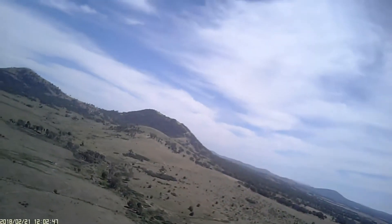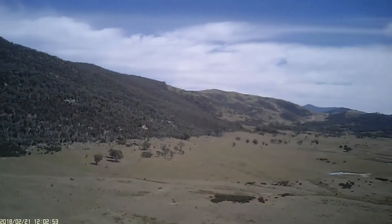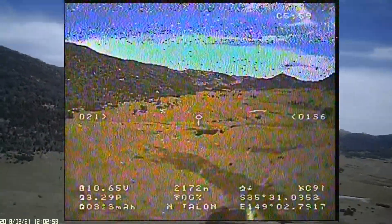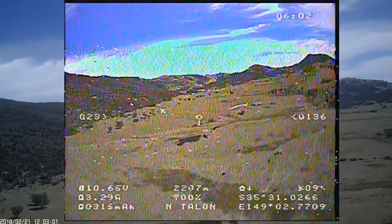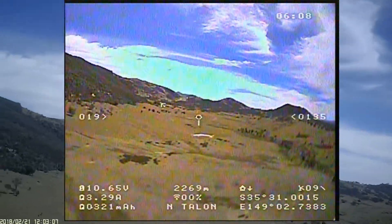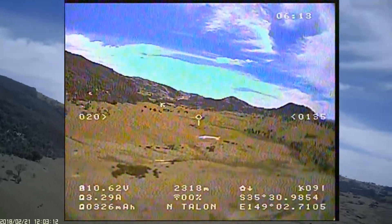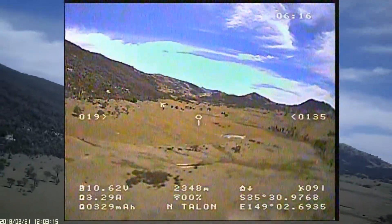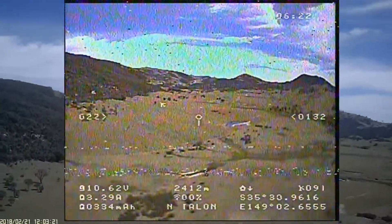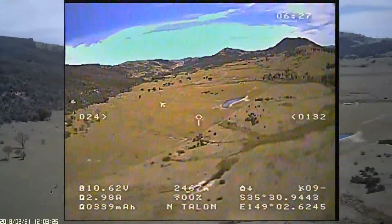I notice a dam up ahead that I know from an earlier flight is 2.5km away and angle for that. For some reason it reminds me that I haven't actually turned my DVR recorder on on the headset, so I reach up and push the button — this is the OSD from this point on. It shows I'm at 135 metres altitude, just coming up to the 2.5km mark around about that dam.